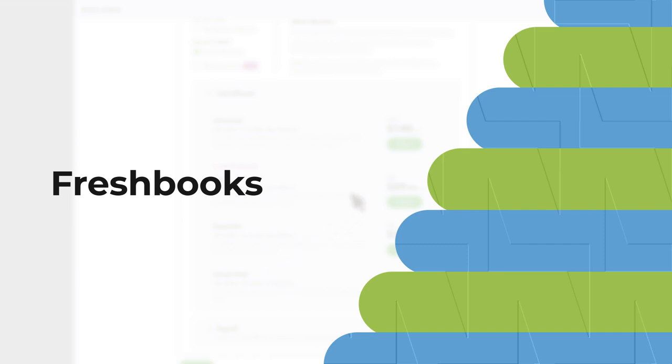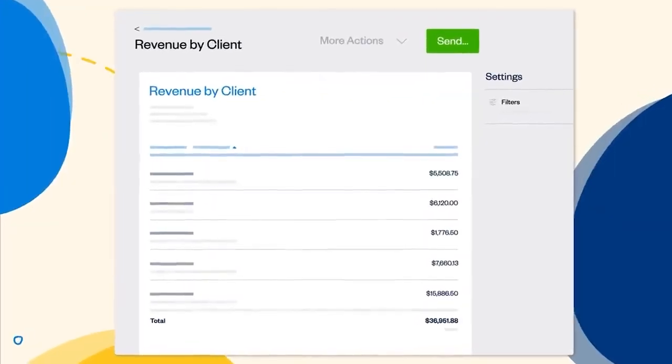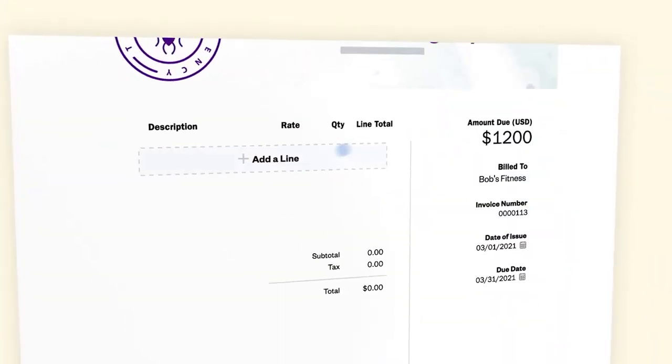FreshBooks, on the other hand, is perfect for freelancers and solopreneurs offering services. It's more accessible for those new to accounting with a simpler interface. In addition, it excels in native time tracking, making it easy to bill clients accurately. It's a straightforward solution without the complexity of some advanced features.